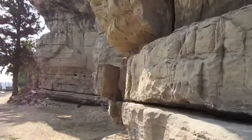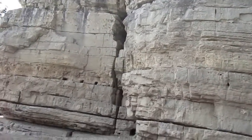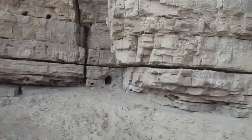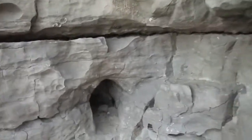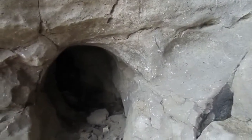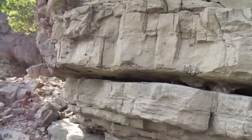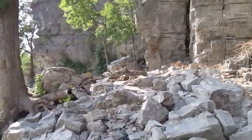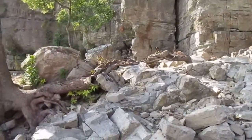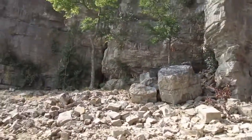It looks like you can actually walk around it. See the little hole over there — if anything comes out of it, y'all know I'm going to jump back.